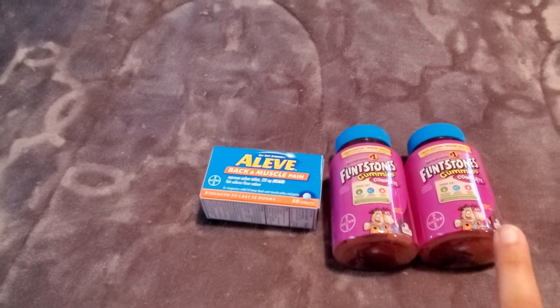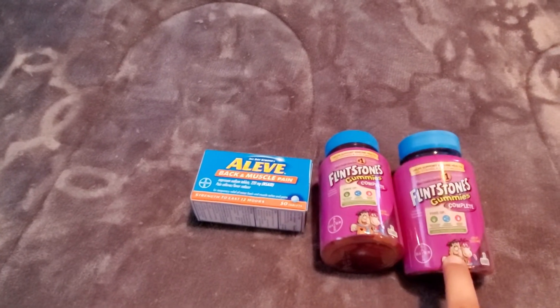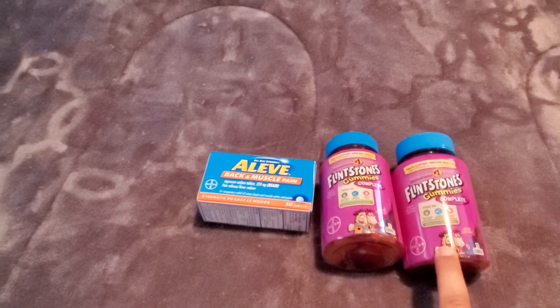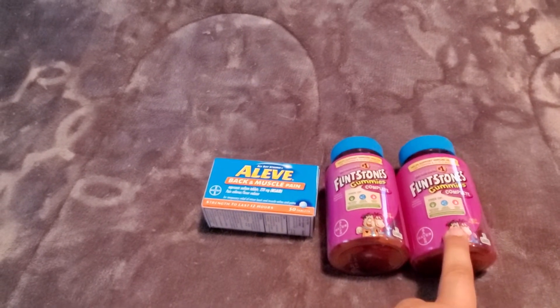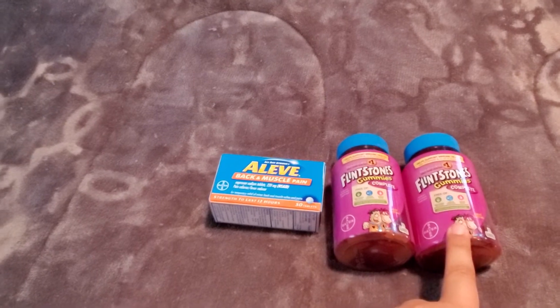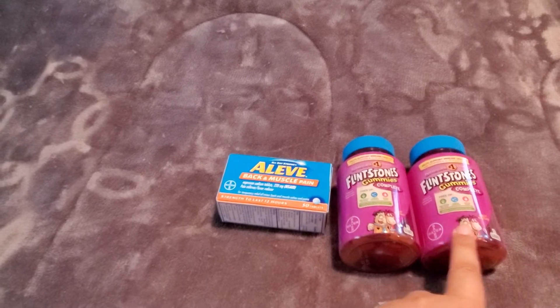The $3 off $15 digital came off, which brought it down to $15.25. And then we have a $4 digital that came off for one of the gummies — it's good on the gummies and a One a Day product. So that $4 digital brought it down to $11.25.